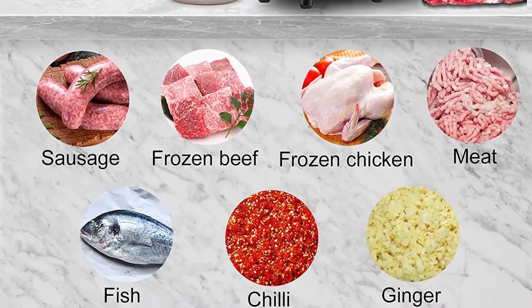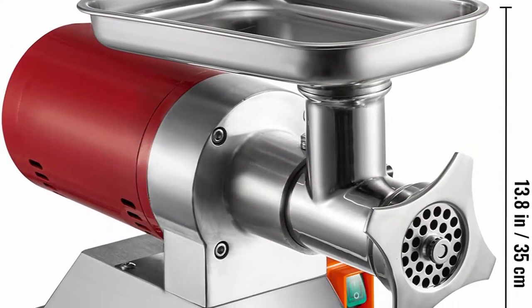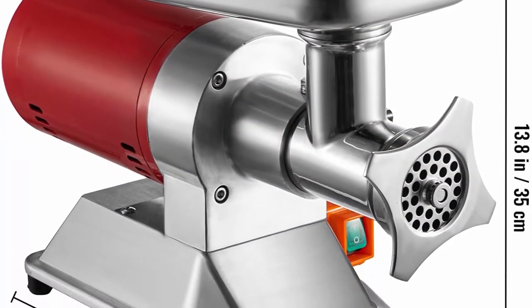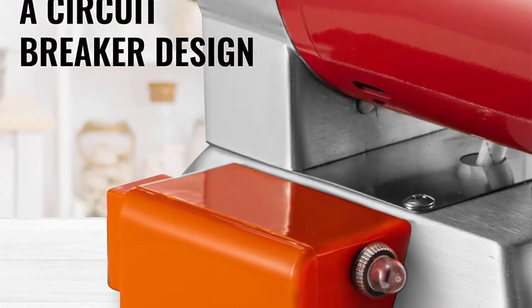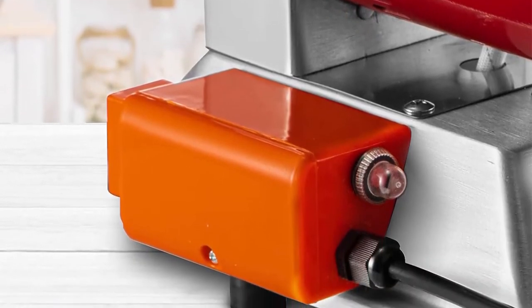Complete accessories: equipped with a large capacity meat tray, the commercial meat grinder provides an ideal place to put meat before grinding. A meat pusher and an enlarged throat are included for stuffing meat conveniently.